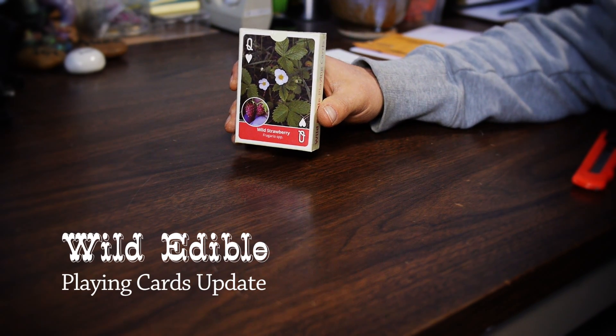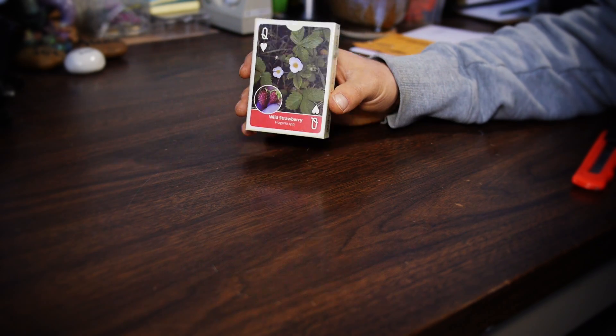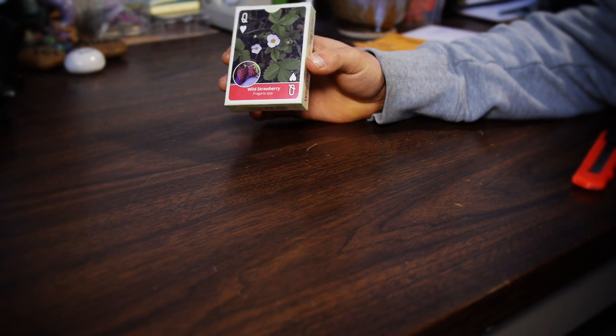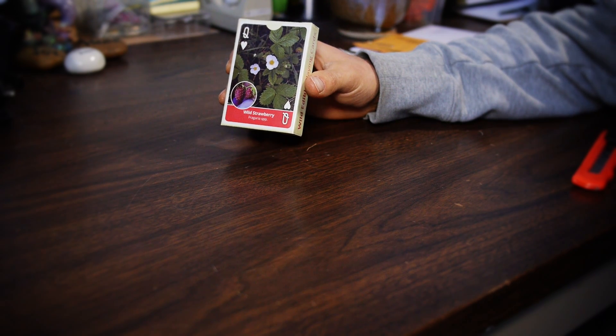Happy New Year! Hope that 2014 is treating you guys well. I have some exciting news, and that news is that the Wild Edible cards are just days away from being in my hand.